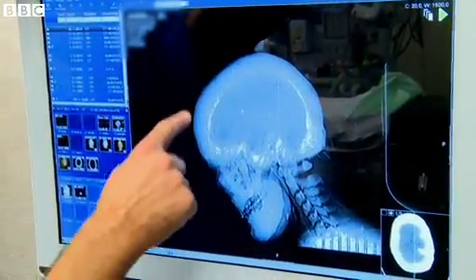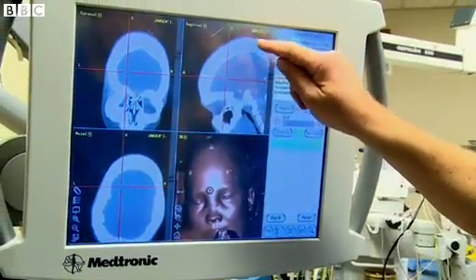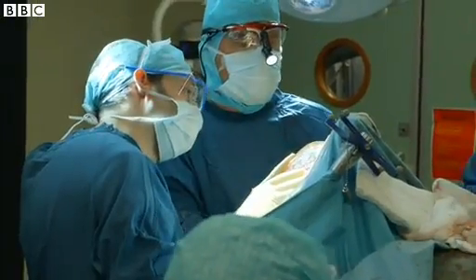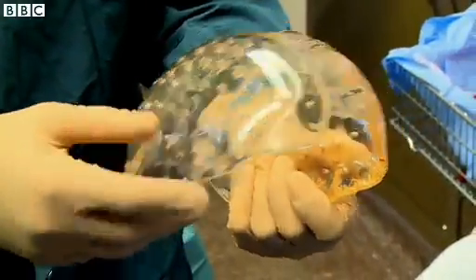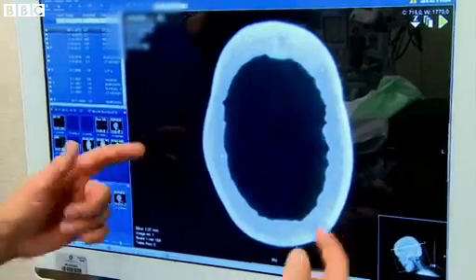In the future, 3D bioprinted skin and replacements for damaged or diseased body parts may become reality. But right now, innovations in medical technology using traditional 3D printing continue. UMC Utrecht was also the first hospital in the world to implant a 3D printed skull. This operation happened earlier this year and the patient is recovering well.